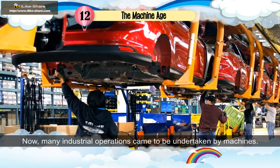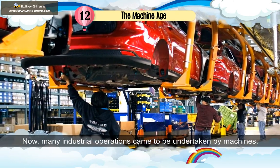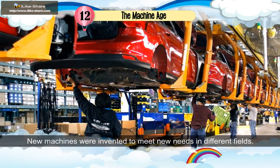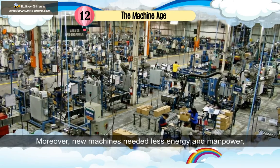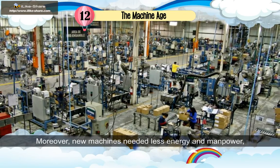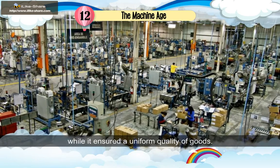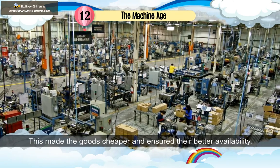Now, many industrial operations came to be undertaken by machines. New machines were invented to meet new needs in different fields, leading to large production. Moreover, new machines needed less energy and manpower, while ensuring a uniform quality of goods. This made the goods cheaper and ensured their better availability.